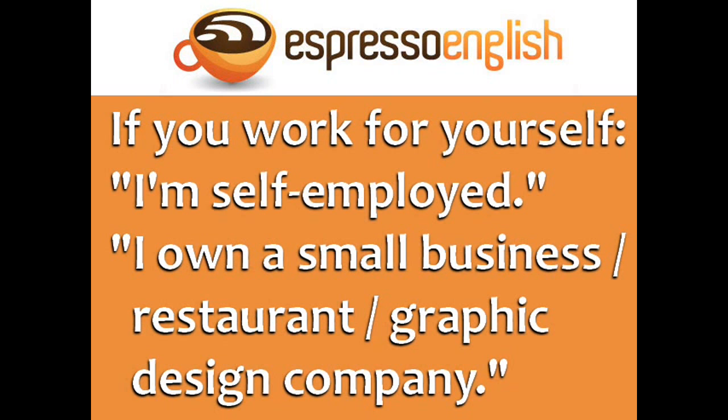If you work for yourself, you can say I'm self-employed. If you have your own company, you can say I own a small business, or more specifically, I own a restaurant, or I own a graphic design company.